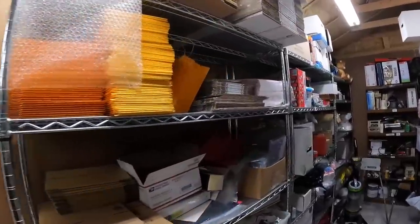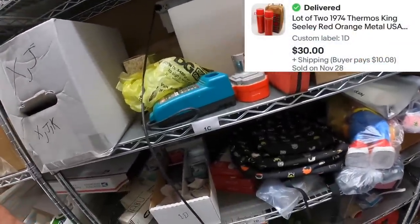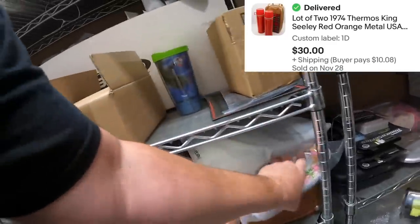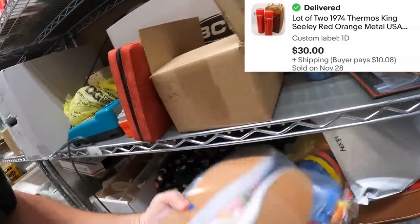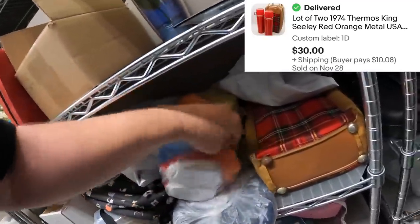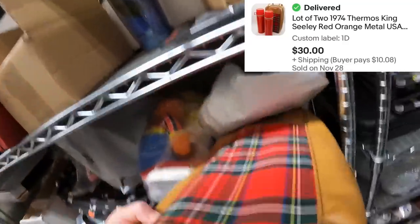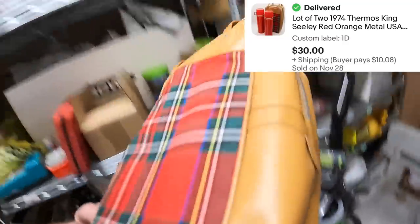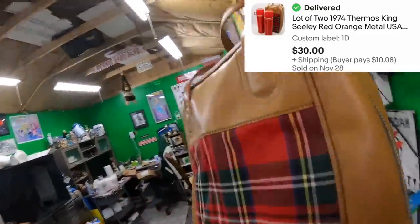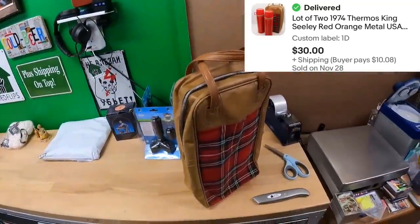On Charlie Delta, we sold these cool thermos bottles over here. These cool thermos bottles in this carrying case — it's a really neat piece. I love the colors and stuff on it. These two thermos bottles come in this carrying case, and we sold it for $30 plus shipping.